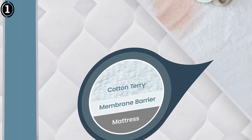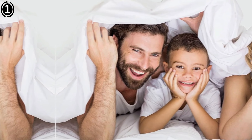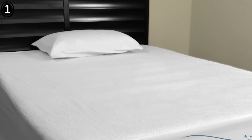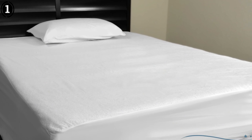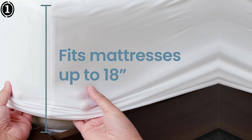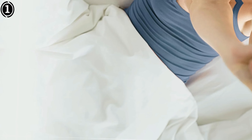The Saferist 100% waterproof queen-size mattress protector has exceeded my expectations in every way. It provides top-notch protection against fluids and allergens, enhances comfort with its soft and noiseless surface, and is easy to maintain. Whether you're looking to protect a new mattress or extend the life of an existing one, this protector is an essential investment. I highly recommend it for anyone seeking to improve their sleep quality and ensure their mattress stays clean and dry.